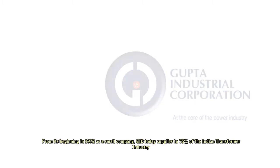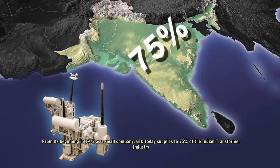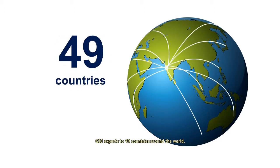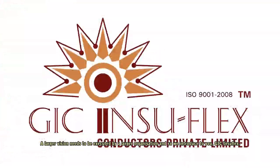From its beginning in 1972 as a small company, GIC today supplies to 75% of the Indian transformer industry and exports to 49 countries around the world. With a larger vision needing to be executed by a larger organization, we introduce to you GIC Insuflex.